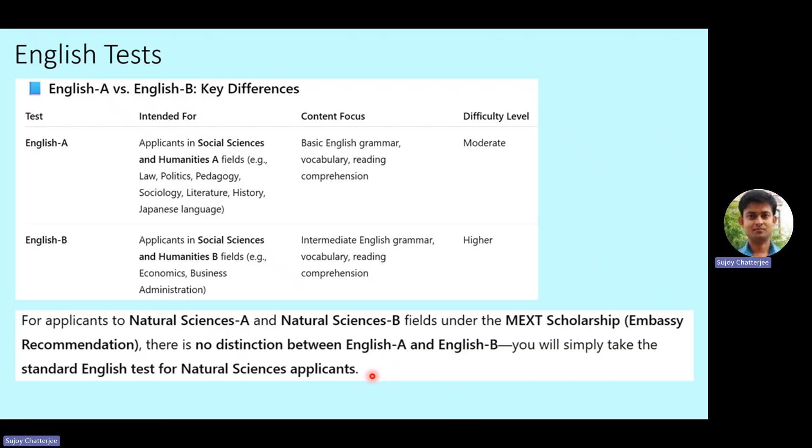For applicants to Natural Sciences A and B fields, there is no distinction between English A and English B. You will simply take the standard unified English test for Natural Sciences applicants, and the question papers on the website belong to this category. It's standard grammar, vocabulary, and reading comprehension. If you have studied in English medium, the English test is pretty simple and easy — whether it's A, B, or Unified English, it doesn't matter much since at school level there was no differentiation.